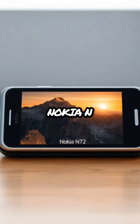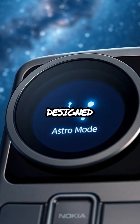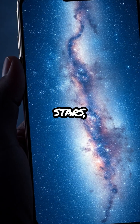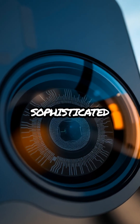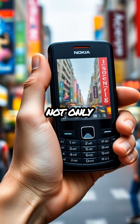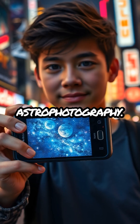One fun fact about the Nokia N73 that you might not know is that it includes a dedicated astro-mode designed to capture stunning images of the night sky. This feature allows users to photograph stars, planets, and even the Milky Way with remarkable clarity, thanks to its sophisticated sensor and software integration. This makes the N73 not only a powerful tool for everyday photography but also an exciting gadget for those interested in astrophotography.